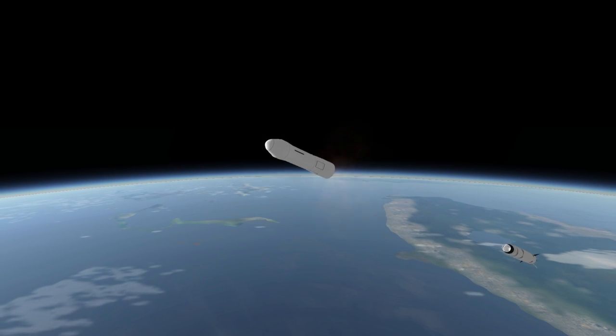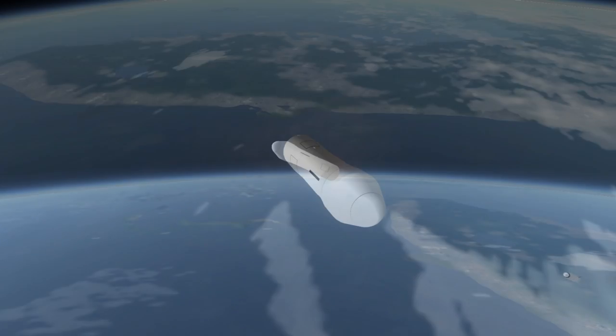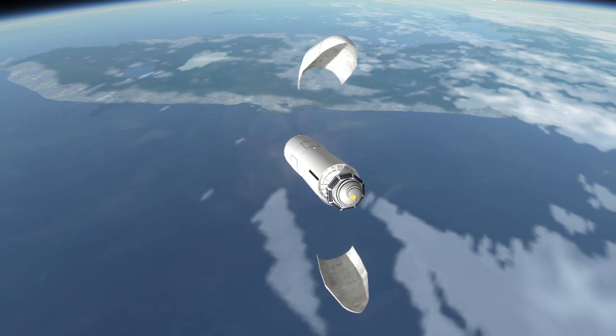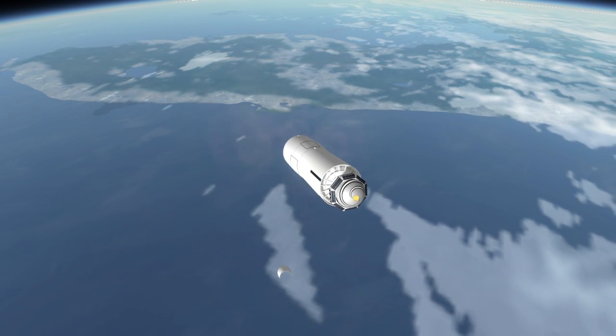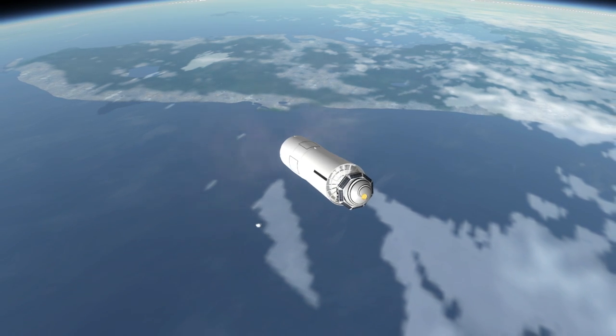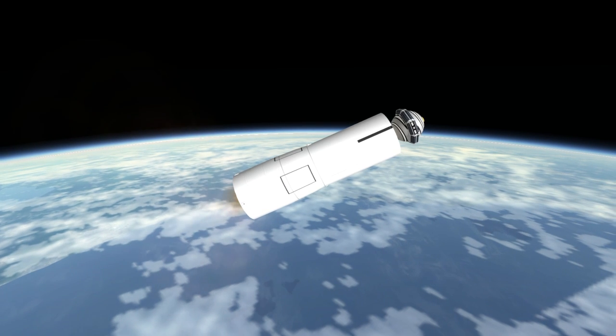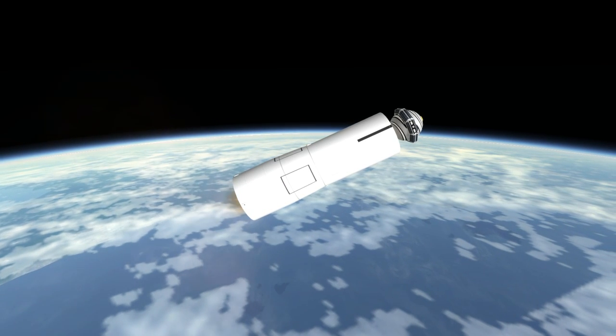Transit 1B was placed in a 737 km by 373 km orbit at an inclination of 51.28 degrees. The Ablestar stage relit to drop its periapsis to 319 km, leading it to re-enter first in August of 1961.